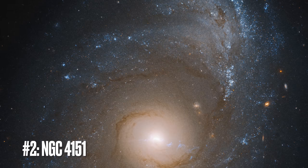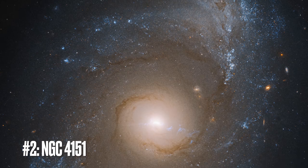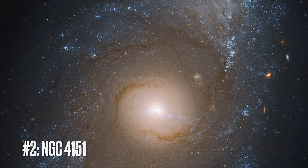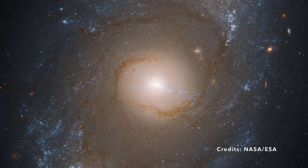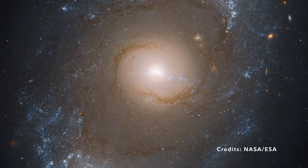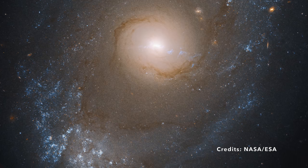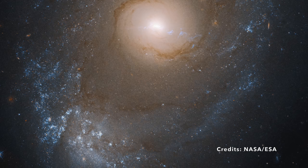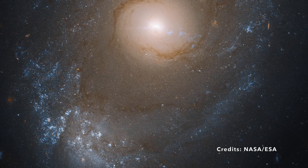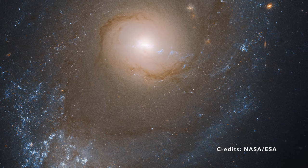Image number two: Unraveling the Mysteries of NGC 4151, the Spiral Galaxy with a Hyperactive Heart in Canes Venatici. Ever heard of Canes Venatici? Even if you're not an avid stargazer, buckle up for an intergalactic journey to a place where space literally comes alive. Nestled within this constellation, which you might find challenging to spot, lies a captivating object called NGC 4151.